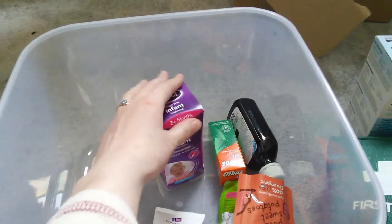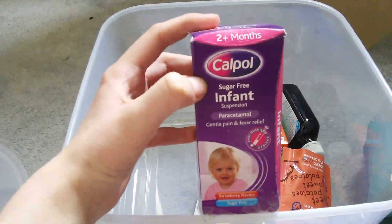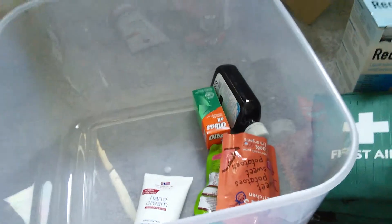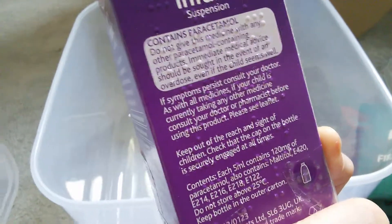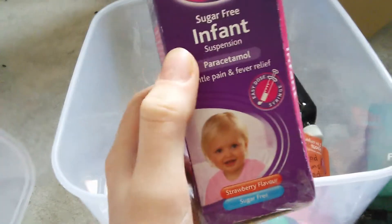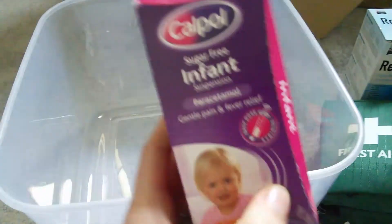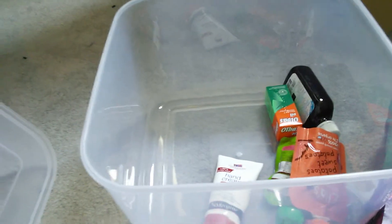I've also got — and this is actually the wrong kind, I got the wrong kind, but I'm just going to show you this for reference — this is the 2-plus months Calpol sugar-free infant suspension. You're supposed to have one that has 50 milligrams of paracetamol per millilitre. This one is 120 milligrams per 5 millilitres, which works out at about 24 milligrams per millilitre. So I need to get another one — I think it's the 1-to-2 years or the 2-years-plus version I need. I need to double check that.